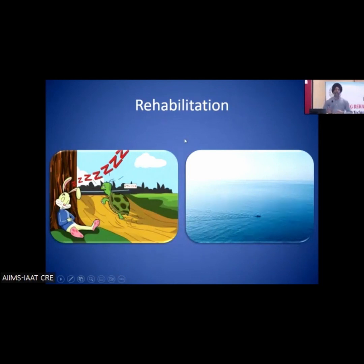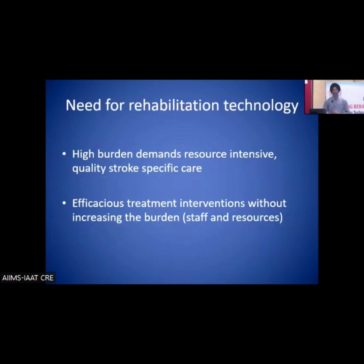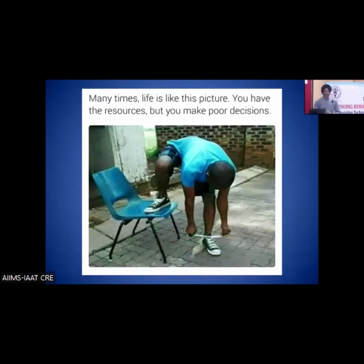Rehabilitation has been accused of being either too late or too little, and both are not good for better outcomes. There is a need for rehabilitation technology to bridge the gap in intensity — we need to give more repetitions and be more intense in training. Where one-to-one therapy may not be the most resource-efficient or cost-effective, technology comes into picture. Even where resources exist, the decisions taken are not always right, so with available resources, decisions have to be much better.